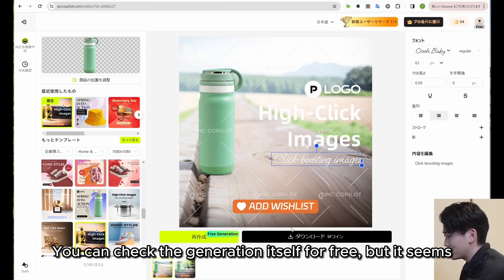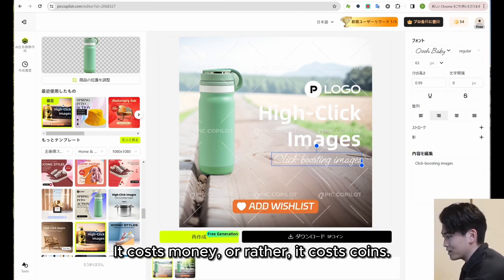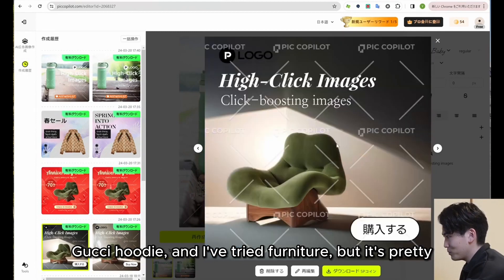You can check the generation itself for free, but it costs coins to download it. I've tried other things besides the water bottle, such as a Gucci hoodie and furniture, and they're pretty good.